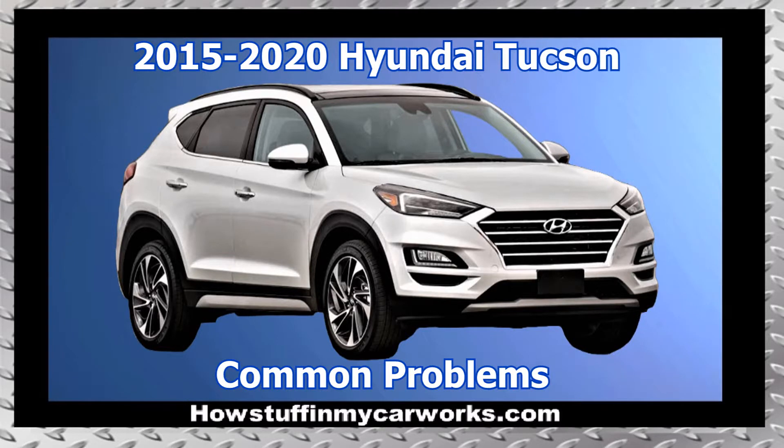Hi everyone. In this video I will mention 10 common problems that 3rd generation Hyundai Tucson SUVs are prone to experience.